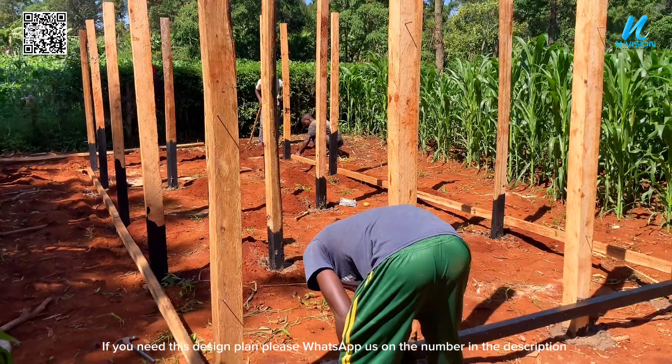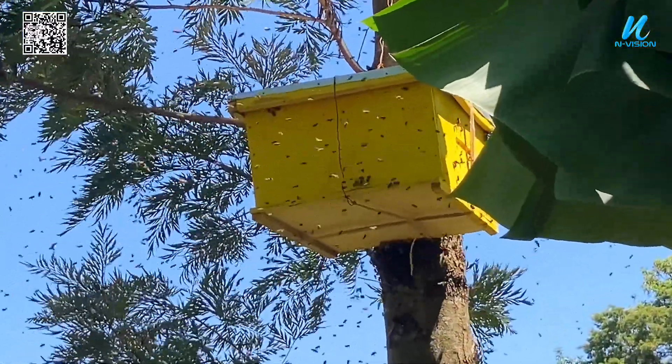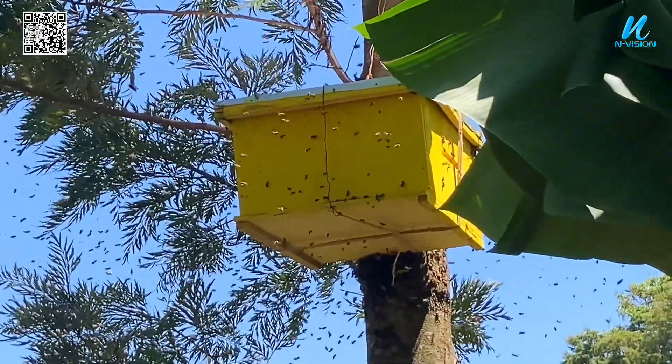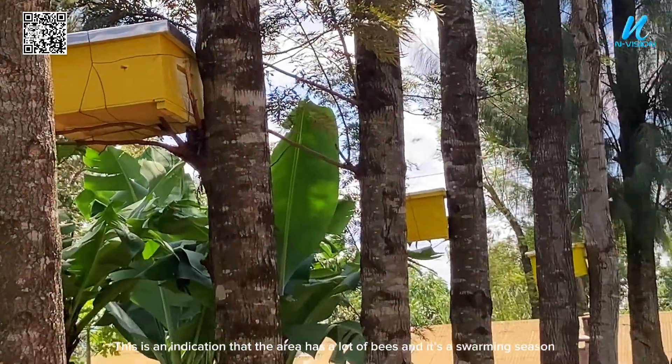If you need this design plan, please WhatsApp us on the number in the description. As we are working on the apiary, the hives we installed have already started to colonize. This is an indication that the area has a lot of bees and it is a swarming season.